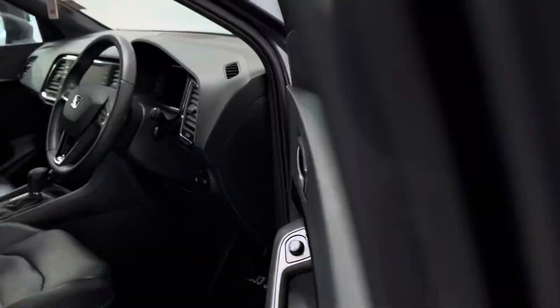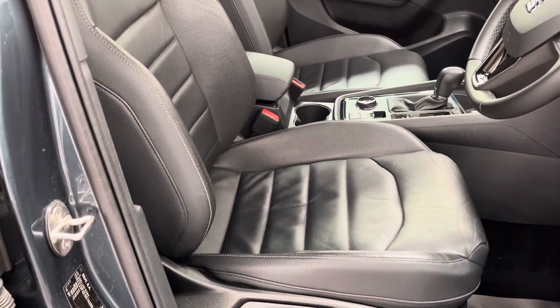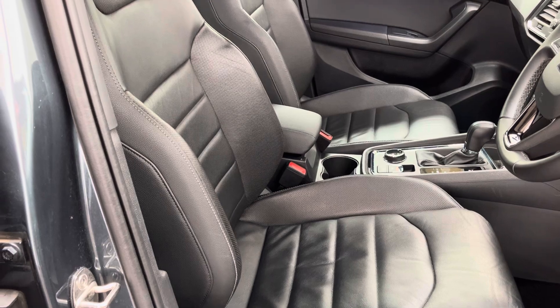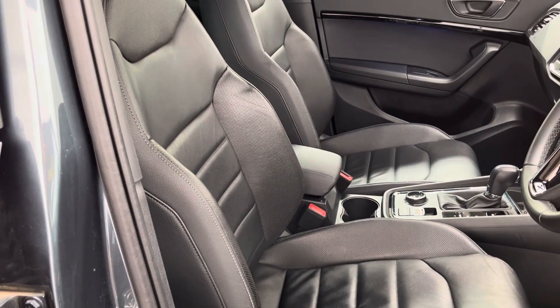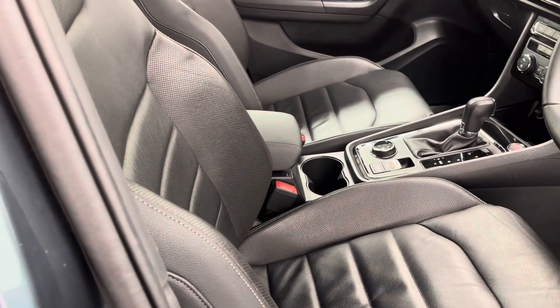As we head inside, first of all you can see the nice clean interior. The Excellence Luxe comes with a really high level of features. You've got the sport seats which are leather and also heated at the front, and the front passengers also have an armrest and two cup holders there in the centre.